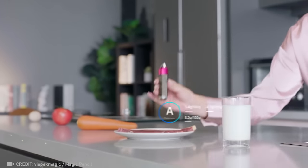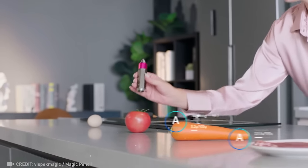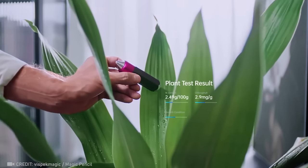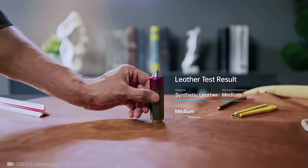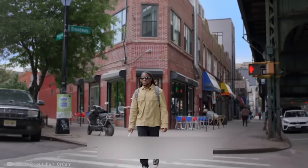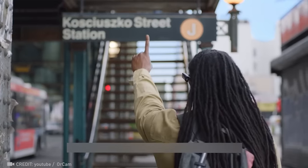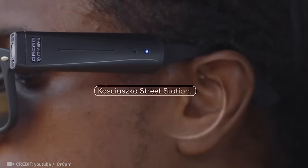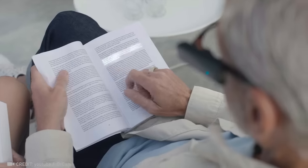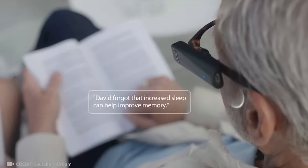Discover the Magic Pencil — your pocket-sized companion that's always ready to jot down your ideas, because it never needs to be sharpened. Step into independence with OrCam MyEye, a game-changer in assistive tech for the visually impaired. It effortlessly reads texts, recognizes faces, and identifies products.